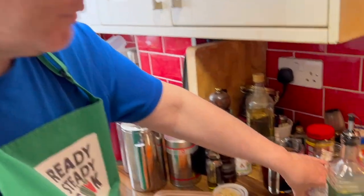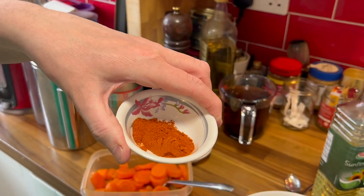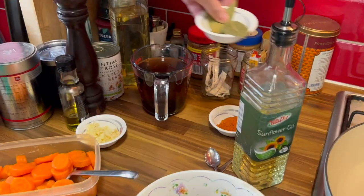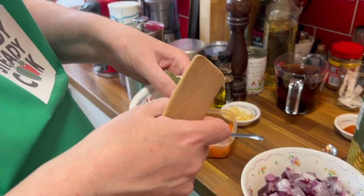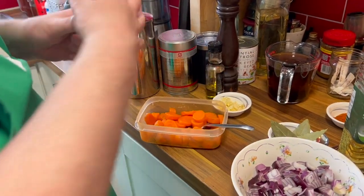We've got the paprika here — I'm not an overly big fan of it but it's only one and a half teaspoons. We've got the bay leaves, which go into the stock and flavour it.